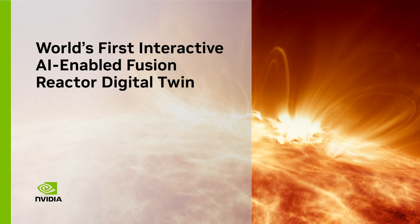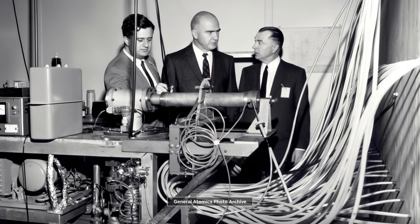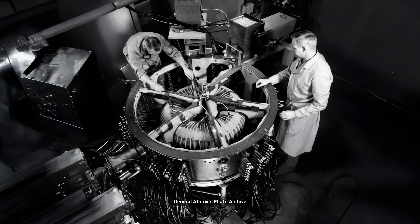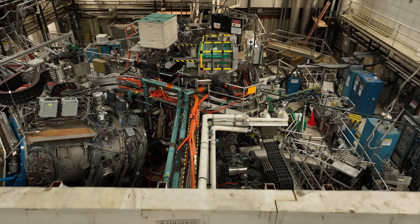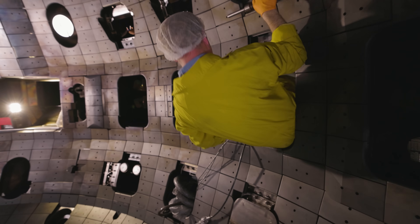For decades, fusion energy — the process that powers the Sun — has been one of science's greatest opportunities. Cracking it would give us a safe, clean, and virtually unlimited source of power.